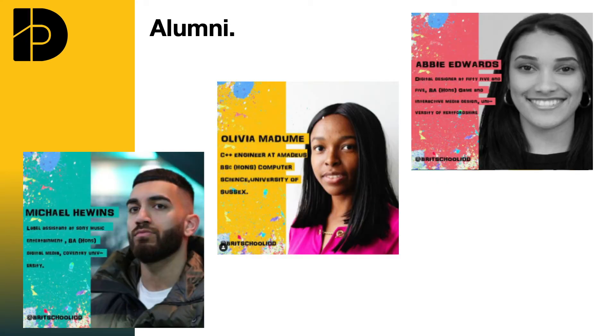Our alumni includes Michael Hewins, who's a label assistant at Sony Music; Abby Edwards, digital designer at 55 and 5; and Olivia Modem, who's a C++ engineer at Amadeus.